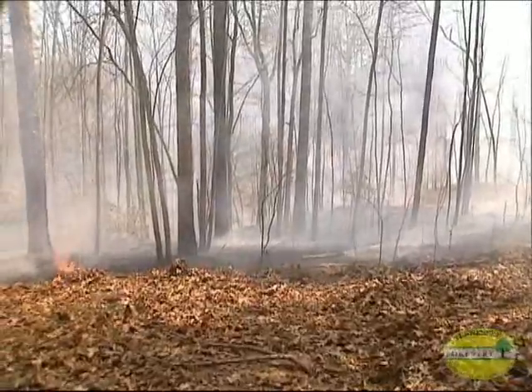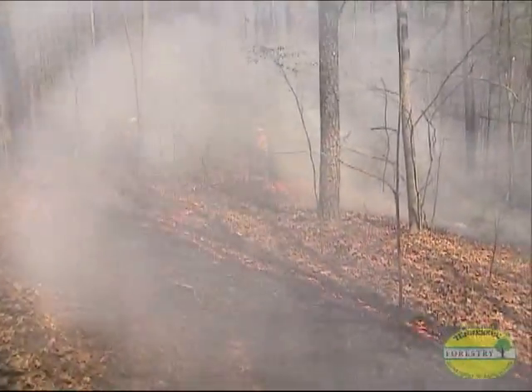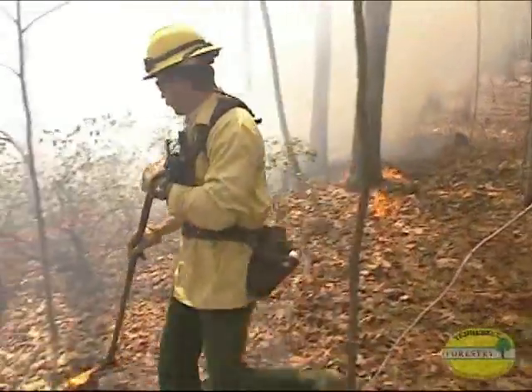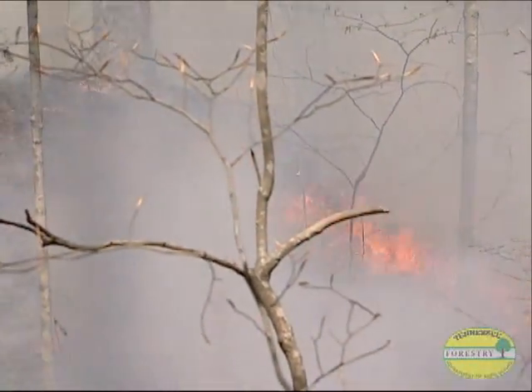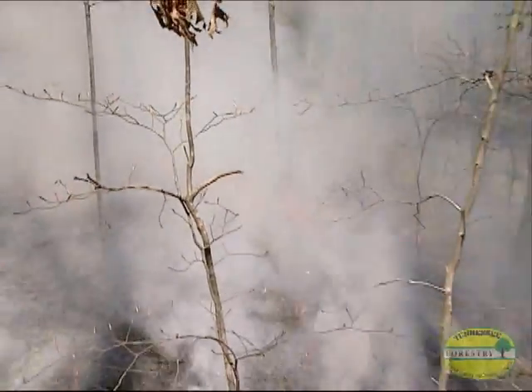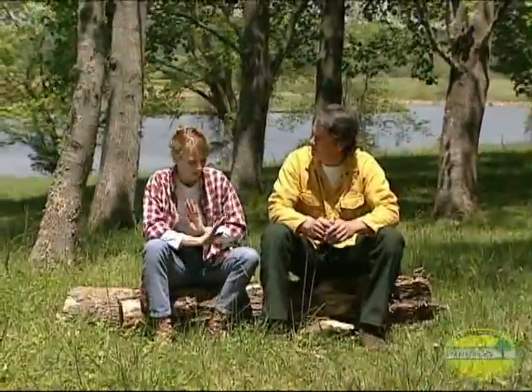The crew has carefully gone through all the steps in the process, used their hand tools effectively, and worked safely and efficiently. The result is a forest fire that's soon under control or completely out, with little chance of starting up again. Remove the fuel and the fire goes out — that's it in a nutshell.